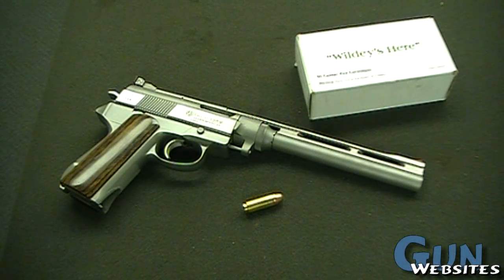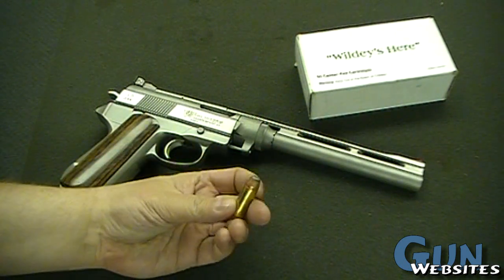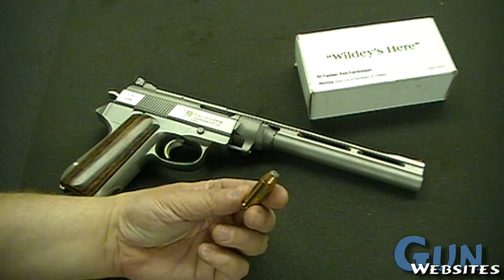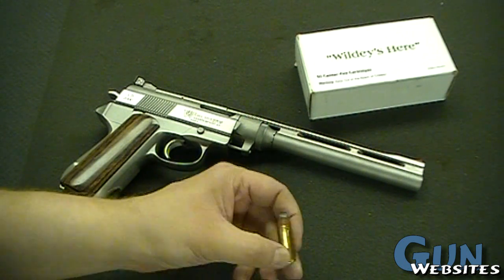Taking a look at another interesting one — don't get to see these too often in the wild. This one is a .475 Wildey Magnum. It's a 300-grain round, just under a .500 — it's a really big bullet.